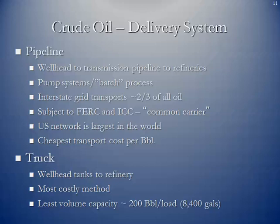We also truck crude oil, mostly from wellhead tanks to refineries or from wellhead tank batteries to rail terminals where it's loaded onto rail cars. It is the most costly method and has the smallest volume capacity — approximately 200 barrels per truck tank, or 8,400 gallons.